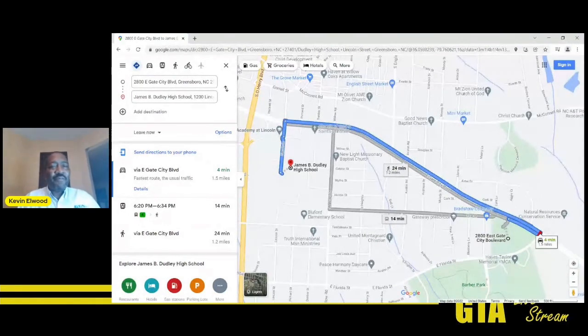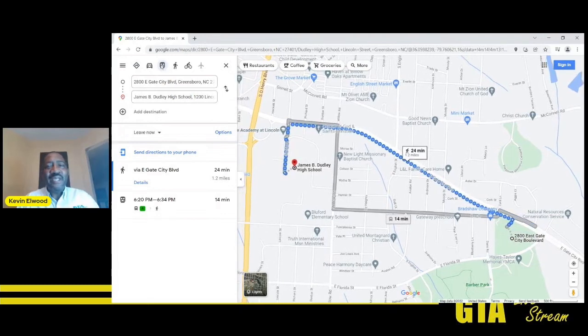When you put in that information, it shows how you would drive from Gateway Gardens to Dudley High School. You may not have noticed, but there's a little bus icon up here to plan your trip on public transportation. When you click on it, it gives you the information on how you would travel. It also always gives you the option to walk — as you can see, it would take approximately 24 minutes to walk from Gateway Gardens to Dudley High School.